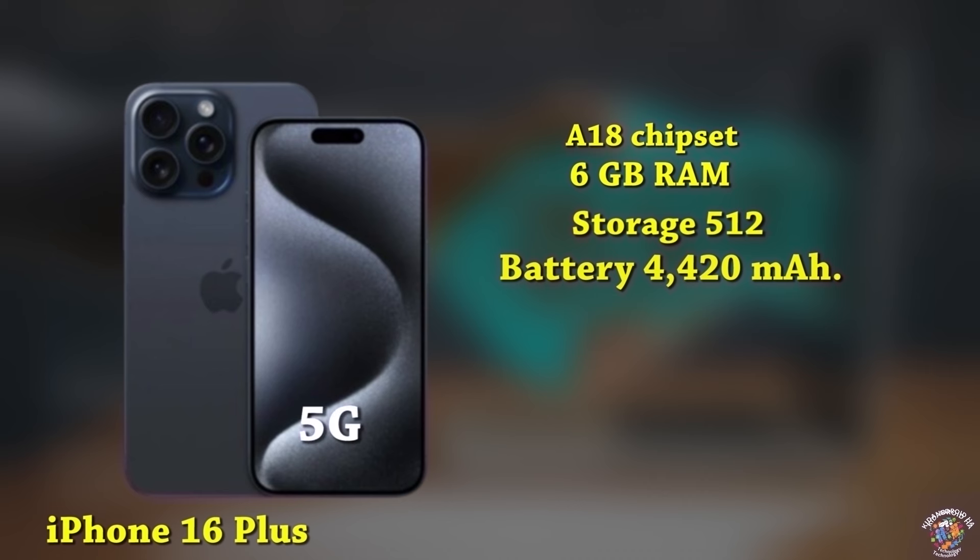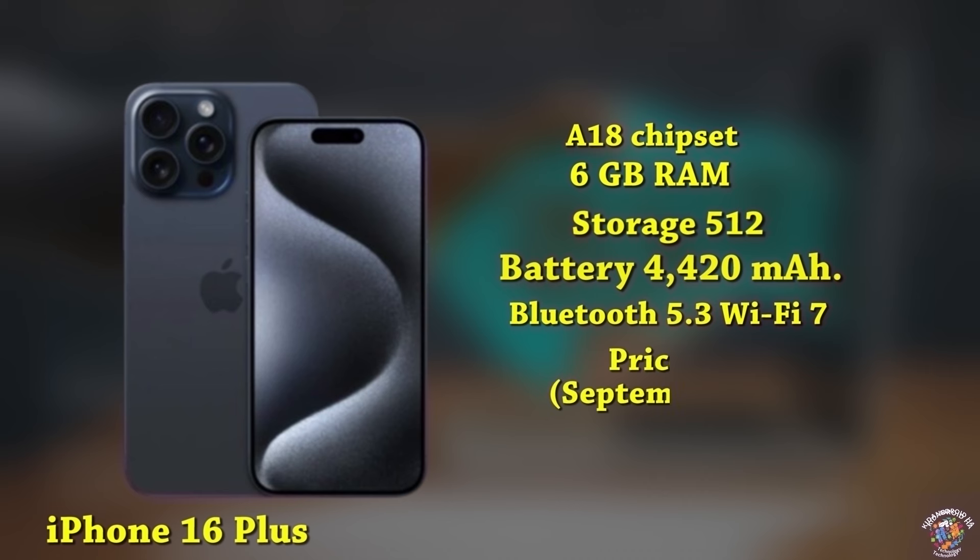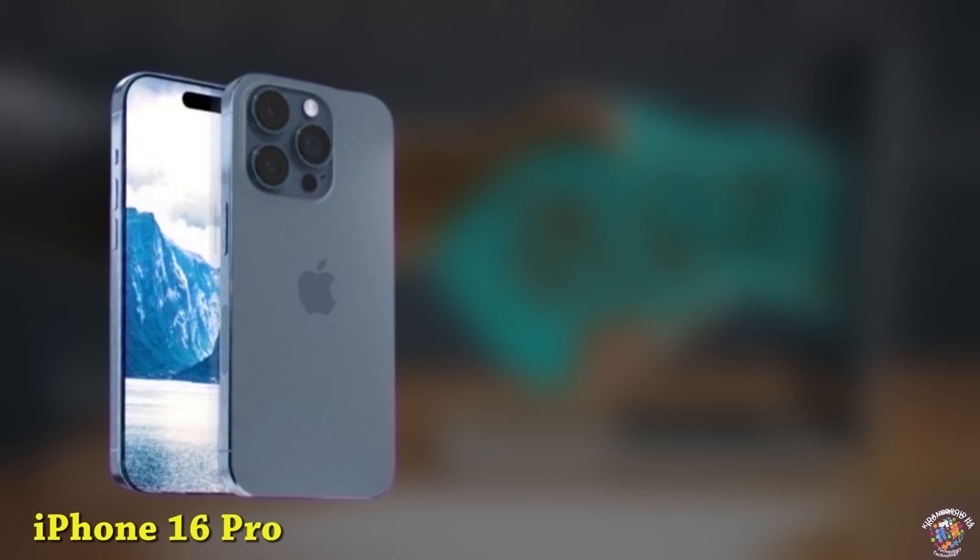iPhone 16 Plus Connectivity: Advanced 5G, Bluetooth 5.3, Wi-Fi 7. Software: iOS 18. Expected launch price: around $950, September 2024.